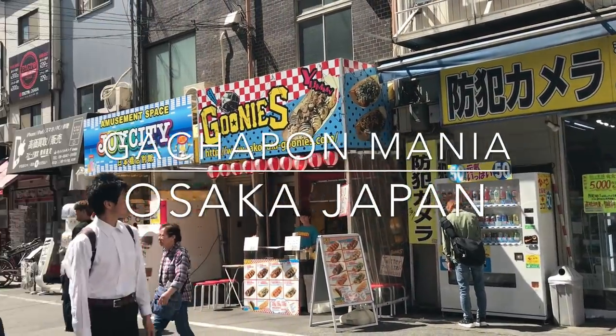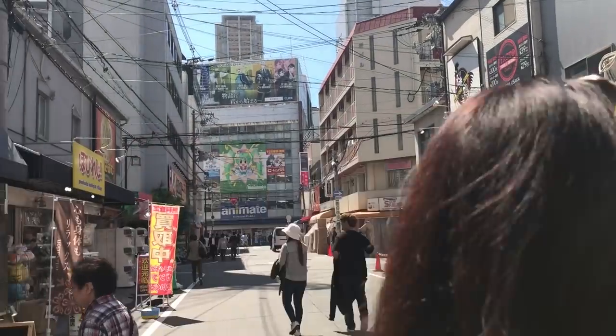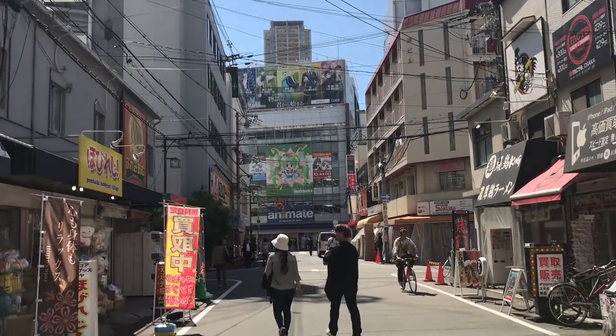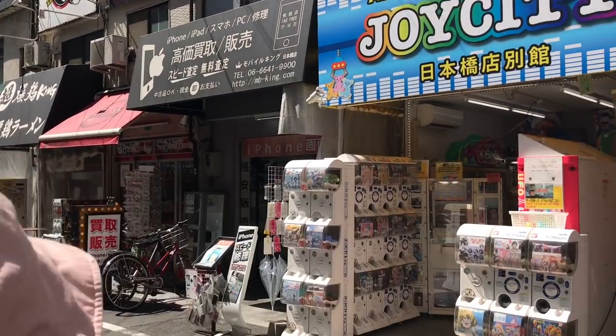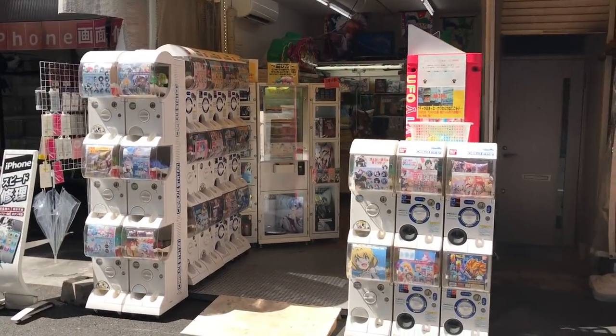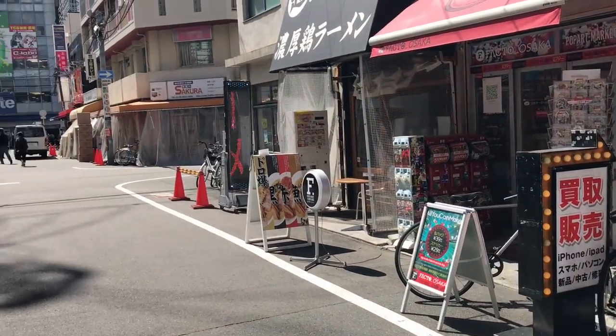Hello again everybody! Thank you for coming on this walking tour with me again. We are still in Osaka and today we are walking around this place called Den Den Town, which is Otaku Centro in Osaka, and as you can see there are gachapon machines all around us.